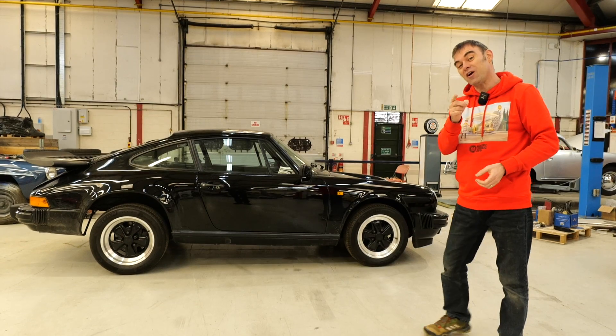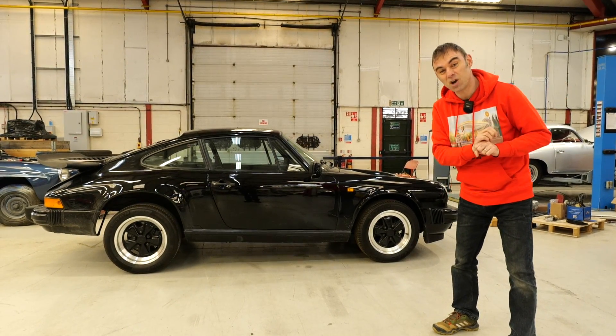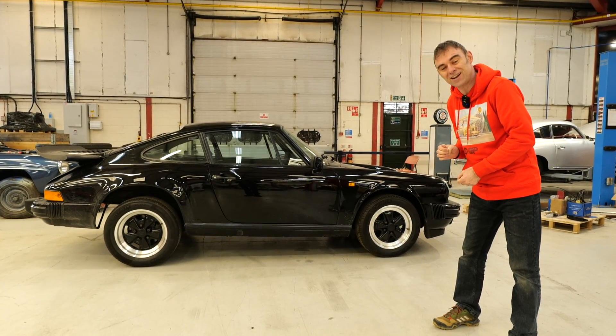I know you guys love a build series, and we've finished the Testarossa now, so it's time to start a new build series. And what better one to choose than this gorgeous 1988 911.